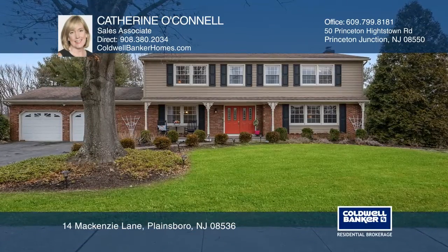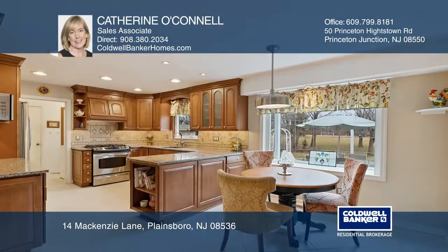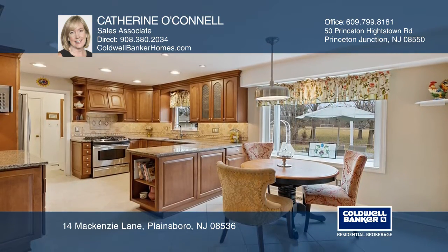This sensational four-bedroom home overlooks the park in the Princeton collection. Gorgeous updates throughout including stunning hardwood floors, updated gourmet kitchen, and abundant natural light.